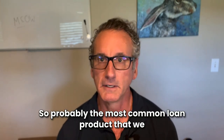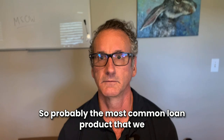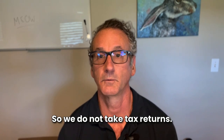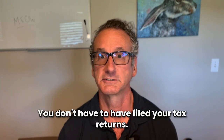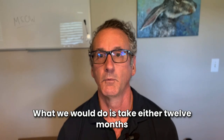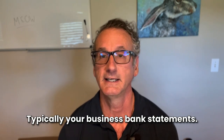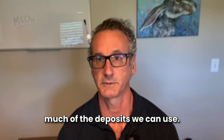Probably the most common loan product we use in that situation is a bank statement mortgage. We do not use tax returns — you don't even have to have filed your tax returns. What we do is take either 12 or 24 months of your business bank statements, and depending on the type of business you're in, that determines how much of the deposits we can use.